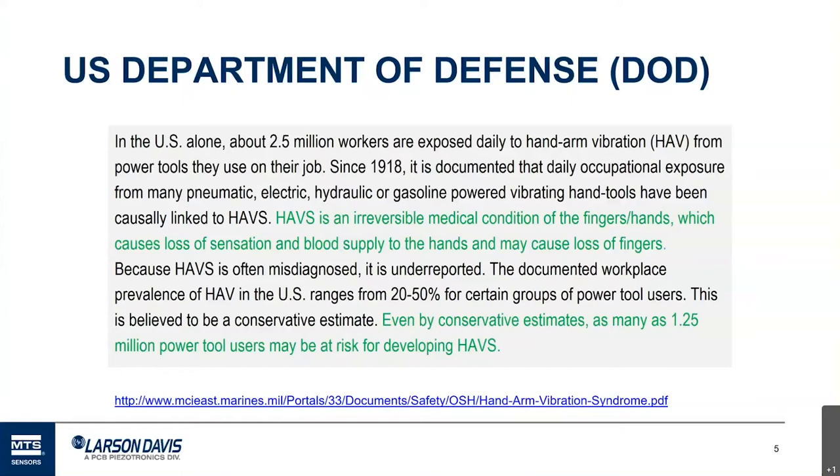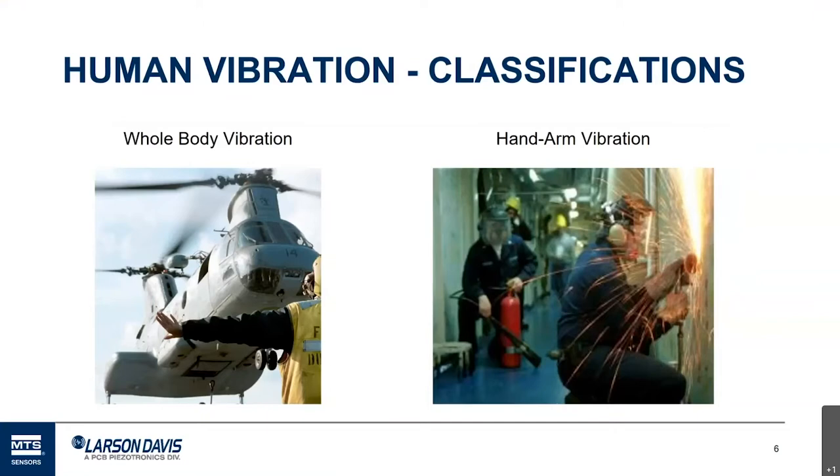We want to talk about what HAVS is, how to determine if you're at risk, and what to do about it. Exposure to human vibration tends to be grouped into two broad classifications: whole body vibration and hand arm vibration.